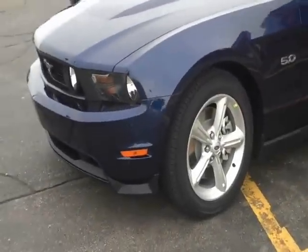They got a 2011 Mustang GT, the 5.0, 412 horsepower, which most of you probably know that are watching this. It's the return of the 5.0 for 2011.